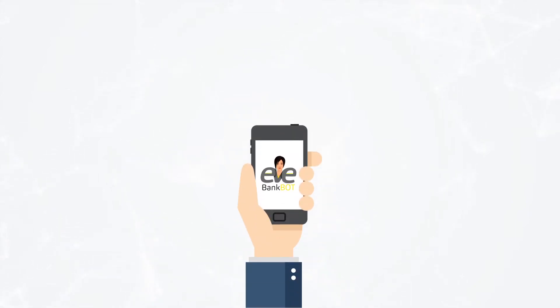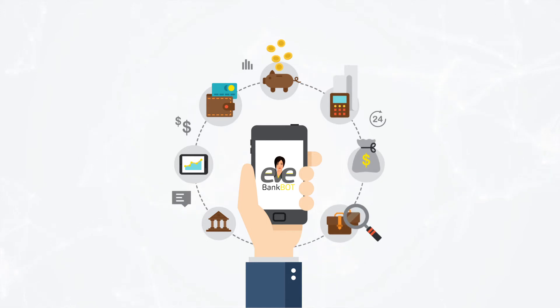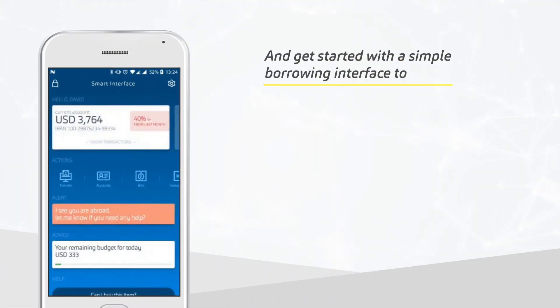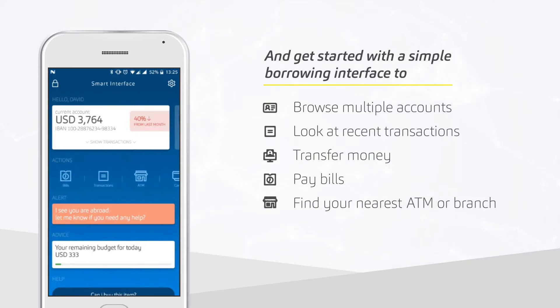Synecron's Bank Bot is helping banks step into the future of chat-enabled mobile banking. Simply log into the application and get started with a simple browsing interface to browse multiple accounts, look at recent transactions, transfer money, pay bills, and find your nearest ATM or branch just with one click of a button.